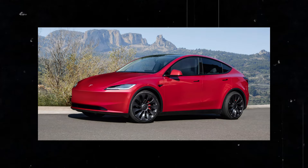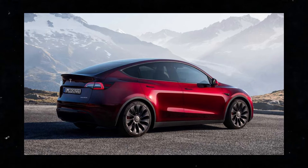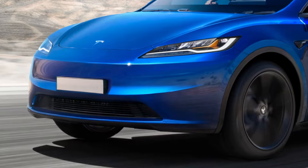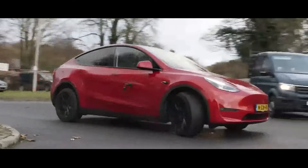Additionally, adjustments to the body panels will be made to ensure a perfect fit and impeccable appearance. To give the Model Y a fresh identity, we'll also see updates to the wheel designs and the introduction of new color options, allowing customers even more customization of their vehicles.